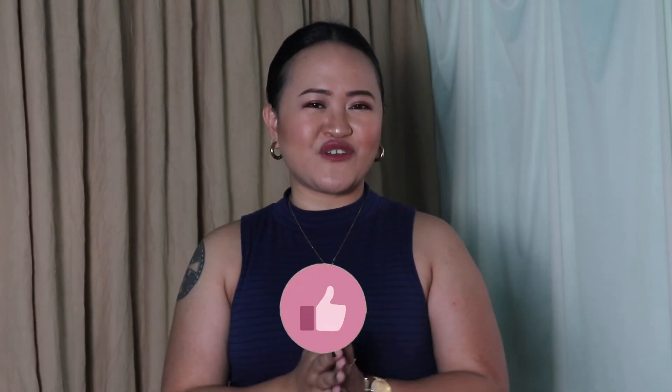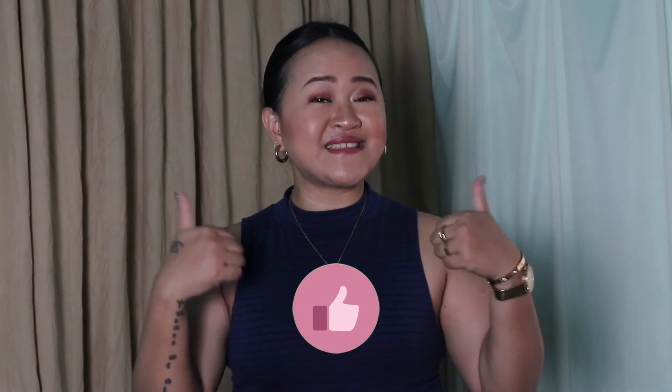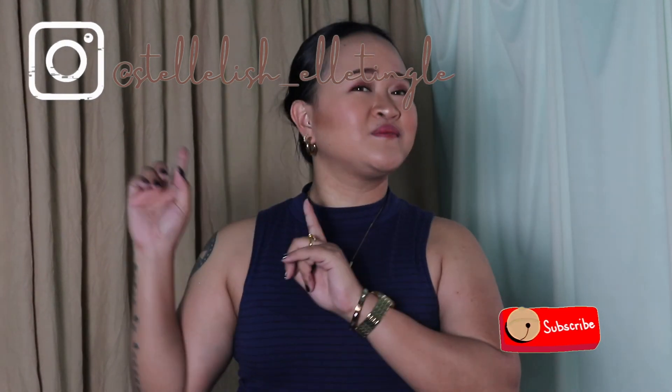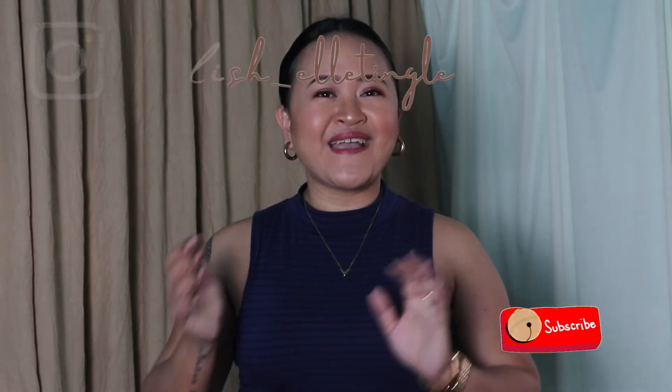That will be all for today's video — thank you so much for stopping by and watching. If you like this video, please give it a thumbs up and don't forget to join the family by subscribing to my channel and follow me on my Instagram. I wish you all good health, always stay safe, God bless you all — bye guys!